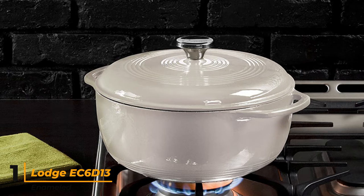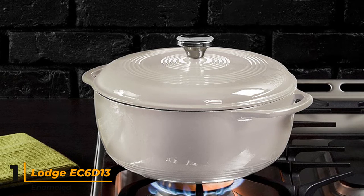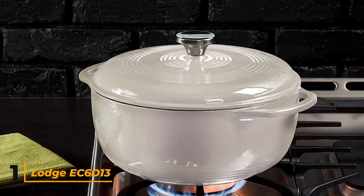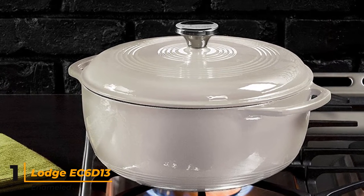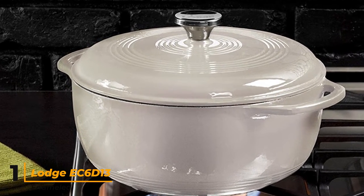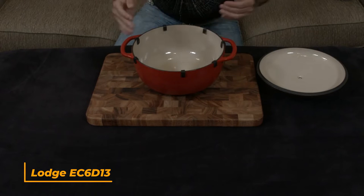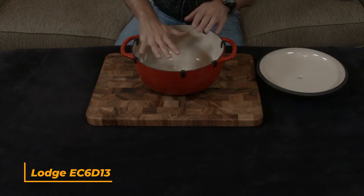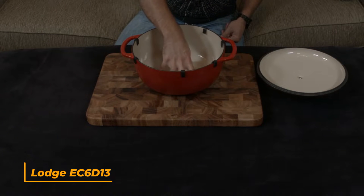Our home tester found the tight-fitting lid helped retain moisture during cooking, and gave the Lodge high marks for how well it distributed and retained heat. After cooking a pot full of chicken tagine, the Lodge pot stayed hot for hours. Our tester also noted that whether you're browning chicken thighs or cooking onions with spices, any stuck-on bits loosen easily with a little bit of liquid. Oven safe to 500 degrees, it can be used on any cooktop, including gas, electric, or induction, but it shouldn't be used on outdoor grills or over campfires.